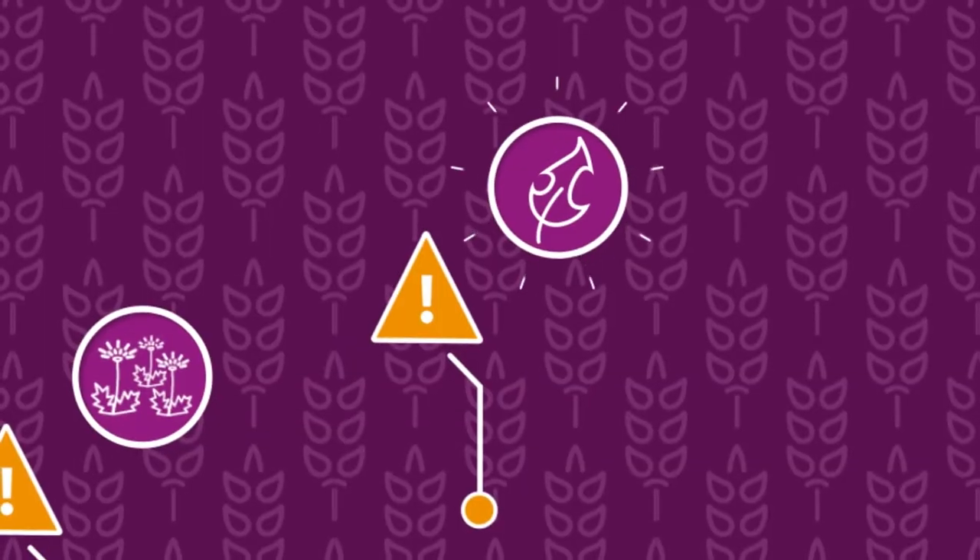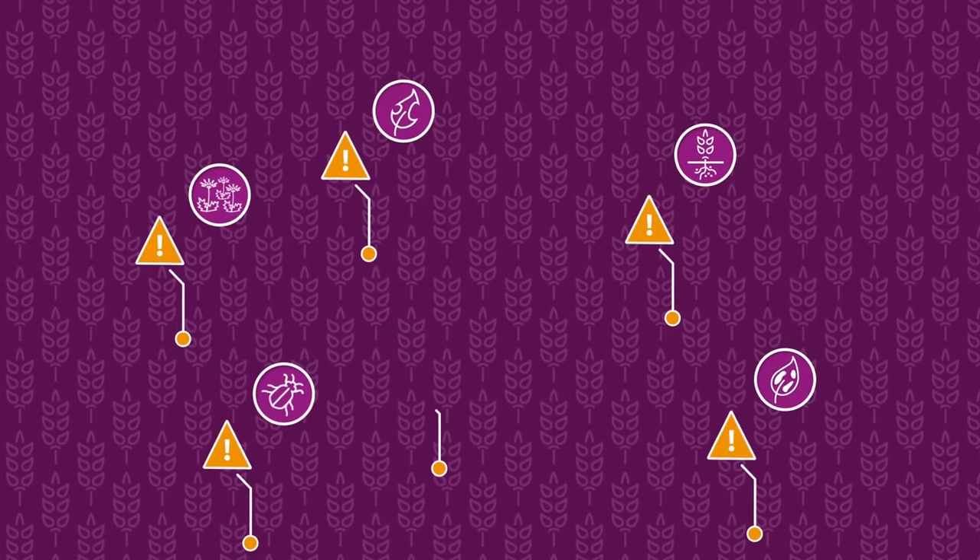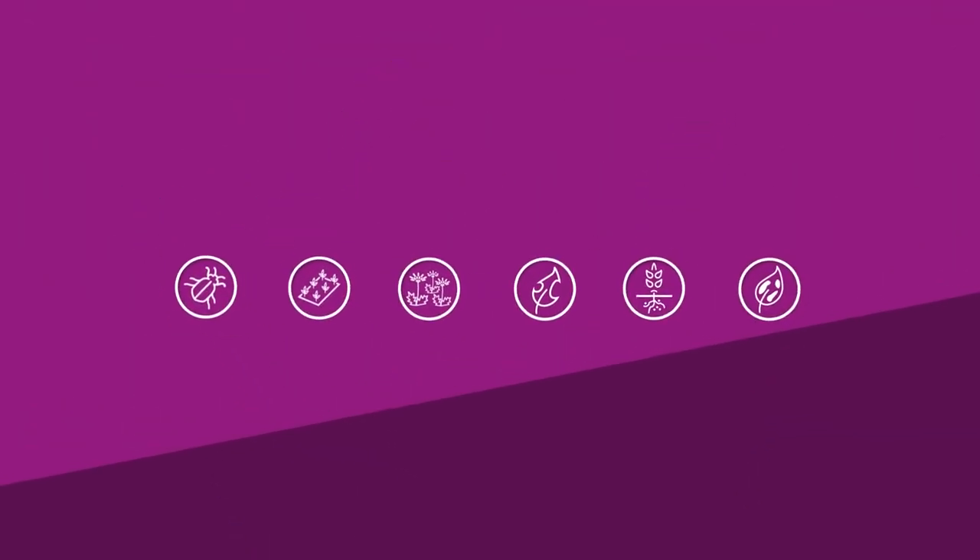In-field stress is difficult to recognize. Keeping your eye on all the things that happen in your fields is not that easy. What if you had an assistant at your side who takes a closer look?